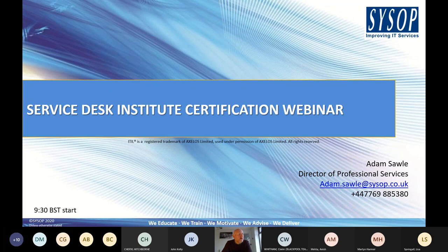My name is Adam Sawl, I'm the Director of Professional Services at Sysop. The Service Desk Institute's qualification scheme has been around for a while, but there were updates launched at the turn of the year which we are now live with in terms of our course materials and content.